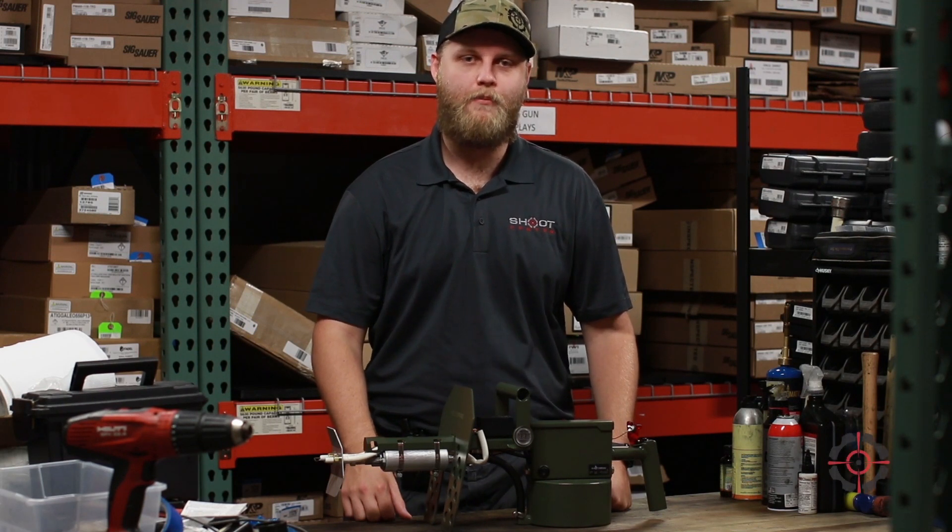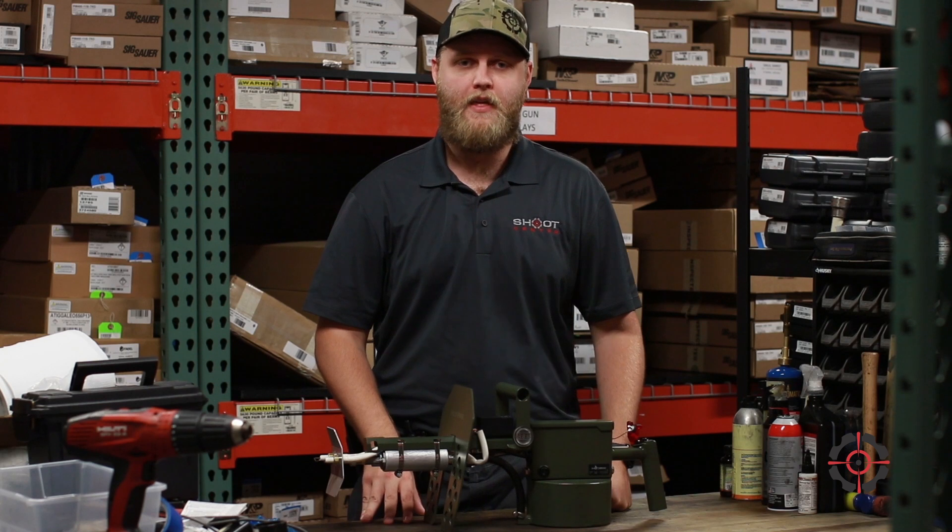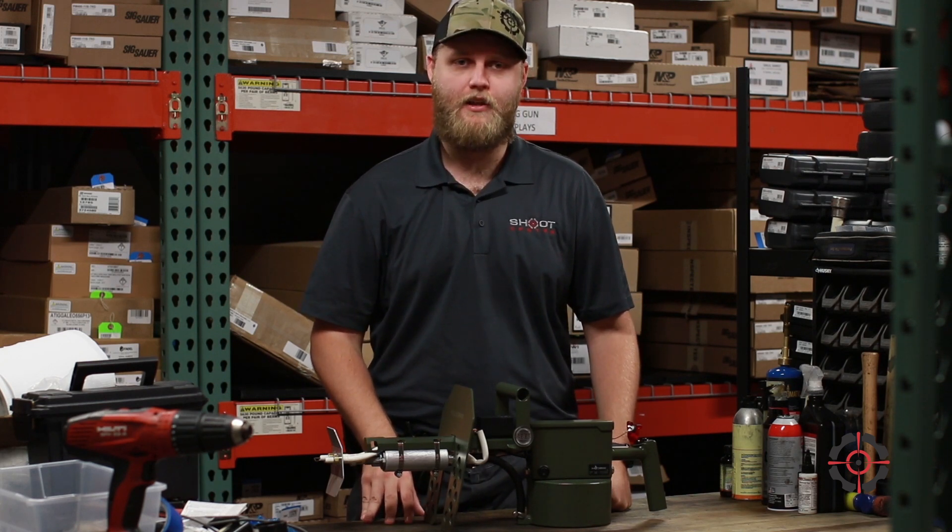Hey guys, Quentin here from Chute Center in Cape Coral, talking to you about one of the more unique items that we have in store. That's going to be the Pulsefire by Exothermic Technologies.